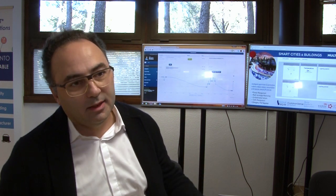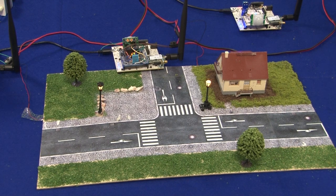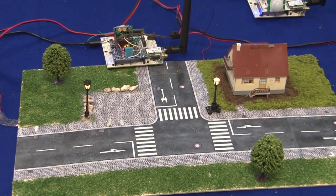One is related to smart lighting. We have motion sensors and street lamps that can be switched on whenever someone crosses the streets.